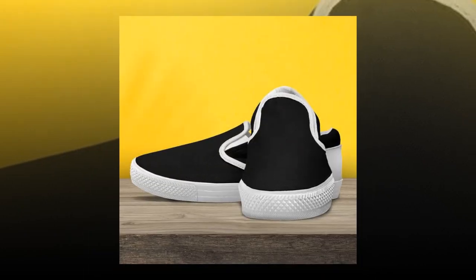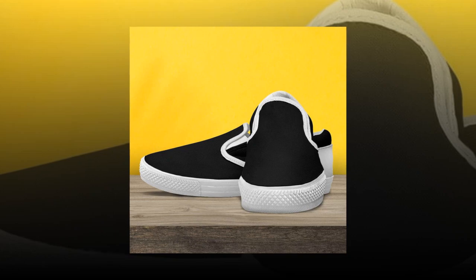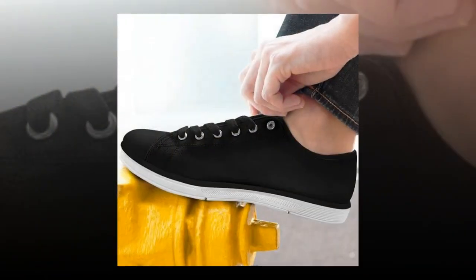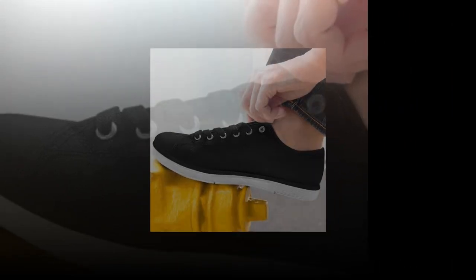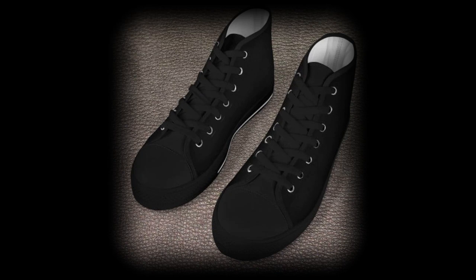First up, we have our M-Sole Shoes. These low-top shoes are a classic staple that every wardrobe needs. Key features: 100% canvas upper, reinforced heel for added comfort, and lightweight breathable rubber soles for excellent traction. The canvas upper ensures breathability, keeping your feet cool and comfortable. The reinforced heel softens every step so you never feel foot fatigue, no matter how long you're on your feet.